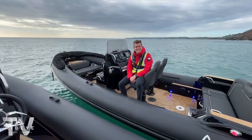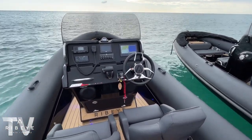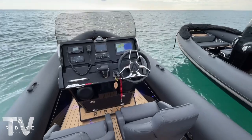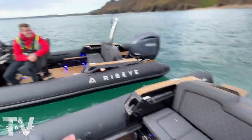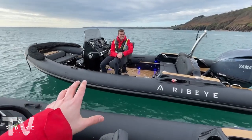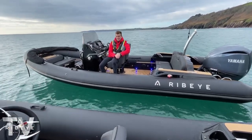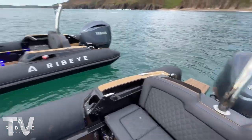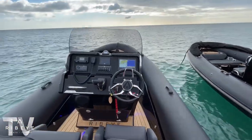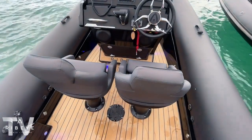Over to Henry now on the 2022 demo boat — the one we'll be running all season and next season too, so do come down and have a go. Where Ross's boat is very bespoke and customer-tailored, this spec is more of a Ribeye recommends — it's by far the most popular spec we do, which is exactly why it's on our demo boat.